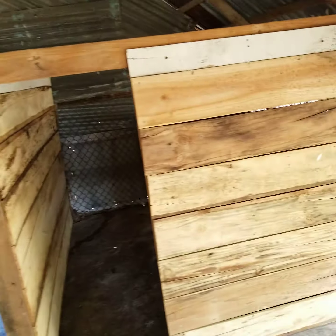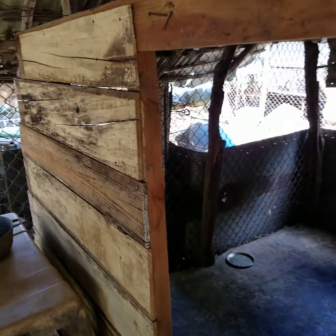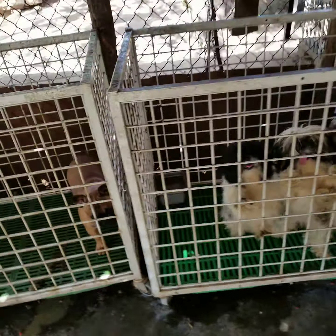Estas serán unas futuras parideras. La estamos terminando, la terminaremos pronto. Ahí es donde van a parir nuestras razas grandes. Ya estamos haciendo una paridera para las razas pequeñas.